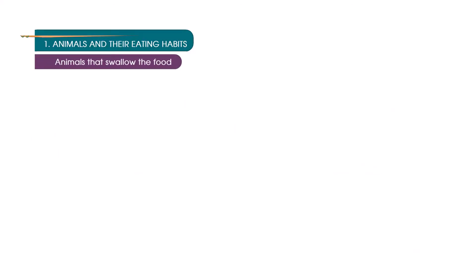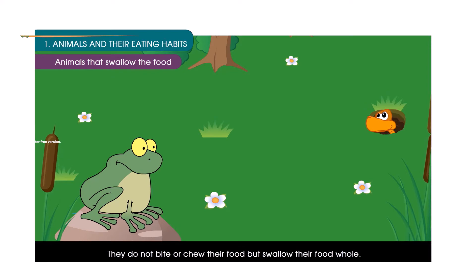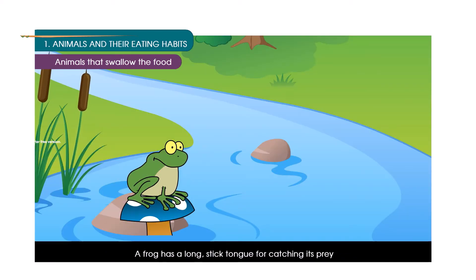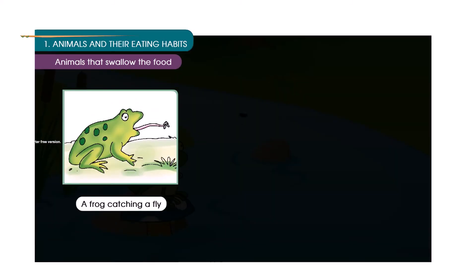Animals that swallow their food. Animals like the snake and frog do not have biting or chewing teeth. They do not bite or chew their food but swallow it whole. A frog has a long sticky tongue for catching its prey. On spotting an insect, it shoots out its sticky tongue, the insect gets stuck, and the frog then swallows it. A snake swallows a frog whole.